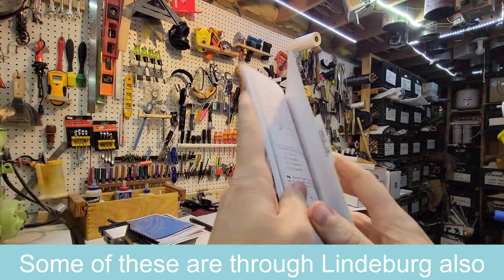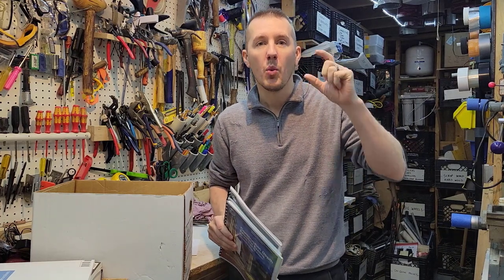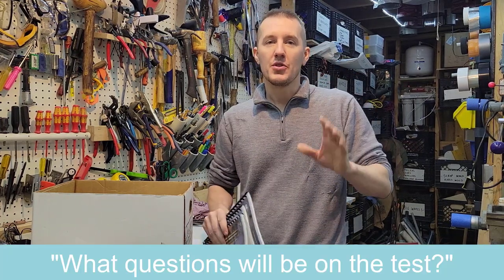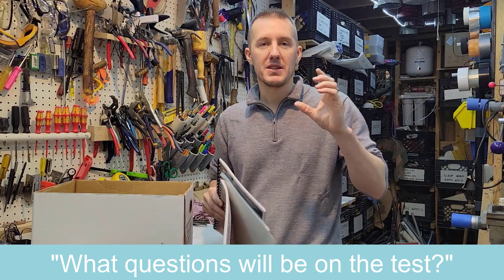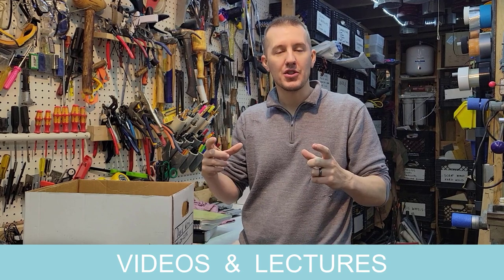There are lots of other example problem booklets. I wouldn't suggest buying big generic books with five million example problems. You want specific ones with questions that are going to be on the test. You want to know what questions are going to be on the test, so buy a specific book that shows those questions. The next level after the Lindenburg book and example problems is actual video classes, lectures, and more example problems with slides.